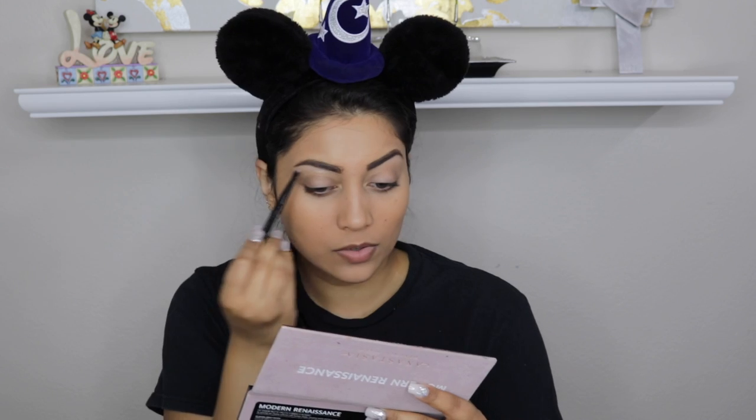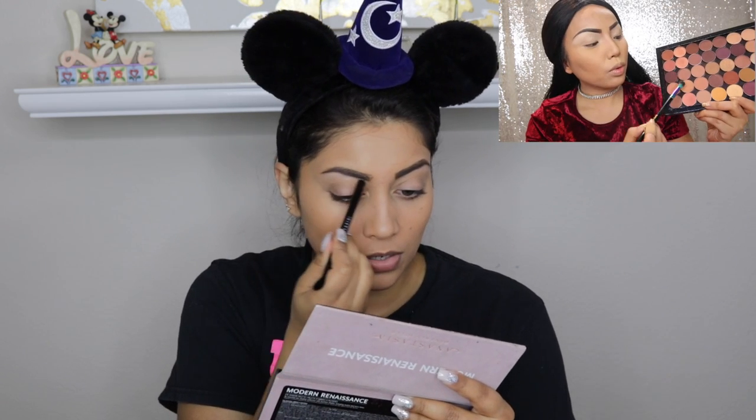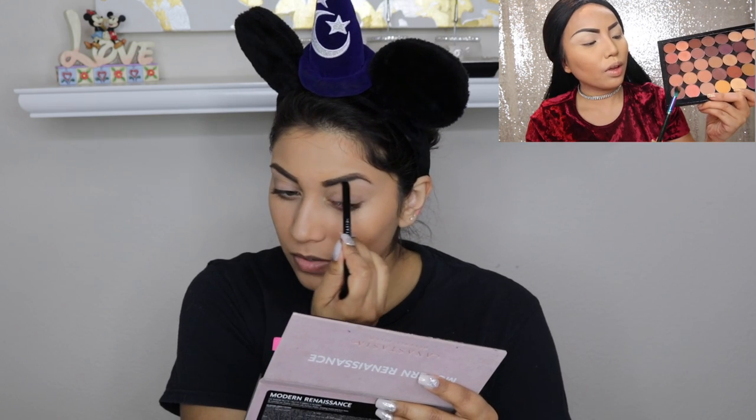I'm using Vermeer and a little bit of Tempera from the Modern Renaissance palette. Then he said she's picking her favorite pink eyeshadow palette and applying it just like how she normally would, like a boss. But he didn't specify what color to apply — he just said eyeshadow palette.